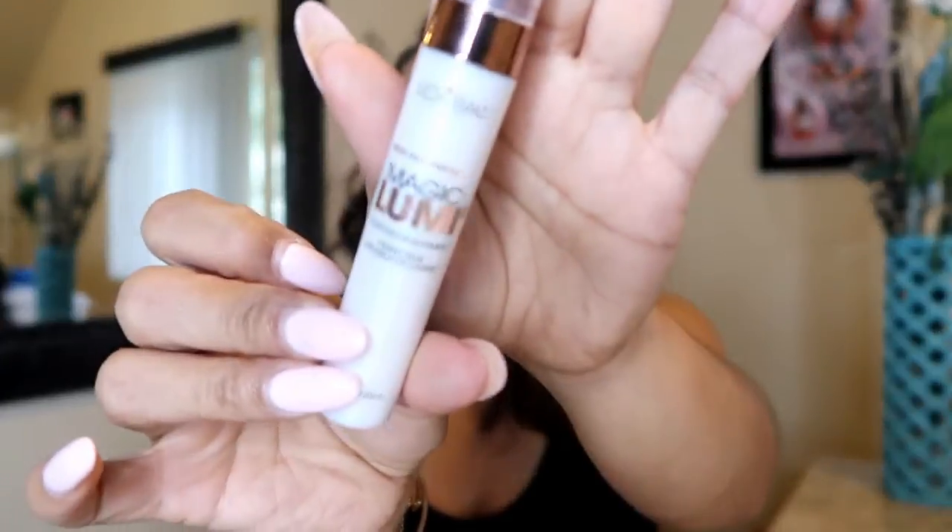Another primer I've been loving is the L'Oreal Magic Lumi Light Infusion Primer. I've been on the hunt for this one for a while and I love it — it's beautiful. It just gives you that natural glow under your foundation. I love glowy, illuminating looks because I have dry skin, and matte finishes tend to emphasize the dryness, which I definitely don't like.